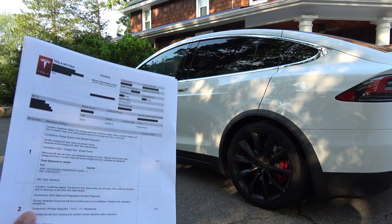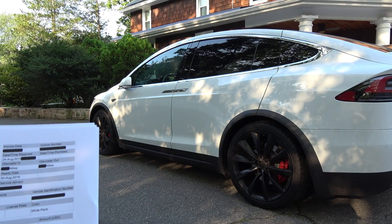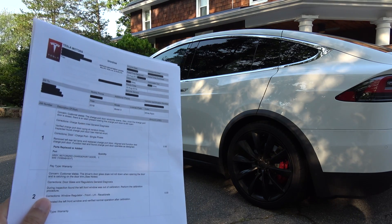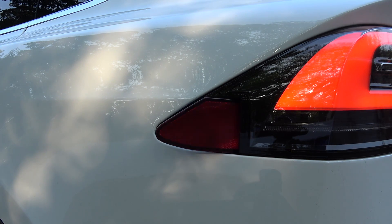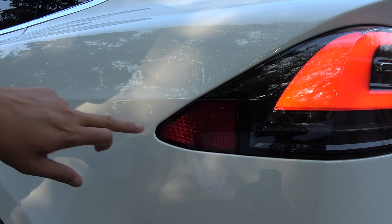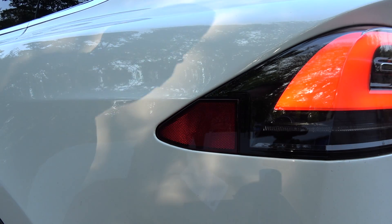First issue is the charging port randomly opens. I don't remember what issue number that was, but we're going to see what happens with the charging port. I think they installed the wrong charging port because the behavior is now different. If you close it, you're supposed to be able to push here and then it'll open, as long as the door is open.